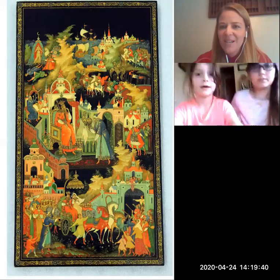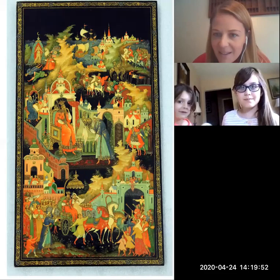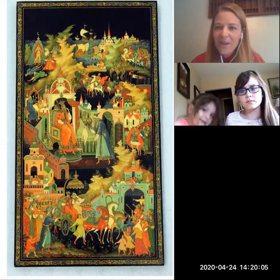Hello everybody, this is Carrie, museum educator from the Hyde Collection, and I have two very special friends with me. Would you guys like to introduce yourselves, say your name? I'm Lily — and who else do we have here today? Someone's too shy — and that's Bella.